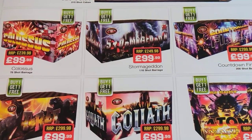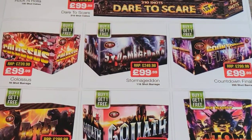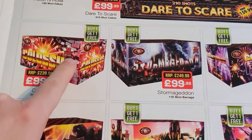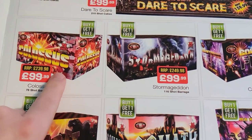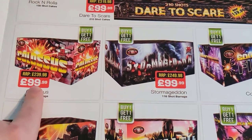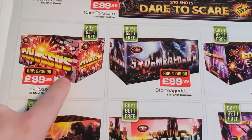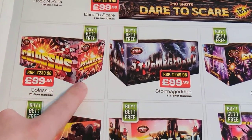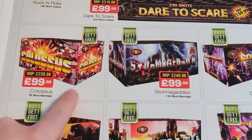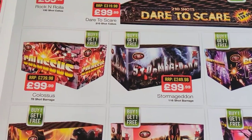You've got Colossus, Sturmageddon, Countdown Finale — these have been out for a while, certainly Countdown Finale has. Colossus I fired many years ago in my back garden when I was first getting into fireworks. It's a decent piece, buy one get one free so it's 50 quid. I must have bought it maybe five or six years ago but the price obviously inflation, things go up — so it's still a fairly decent price. I'm pretty sure it's 1.4G effects though, so in a smaller garden it'd be absolutely fine.